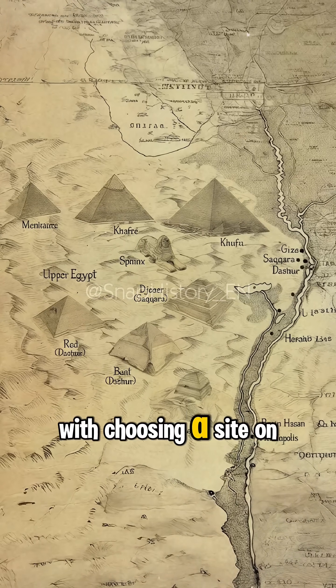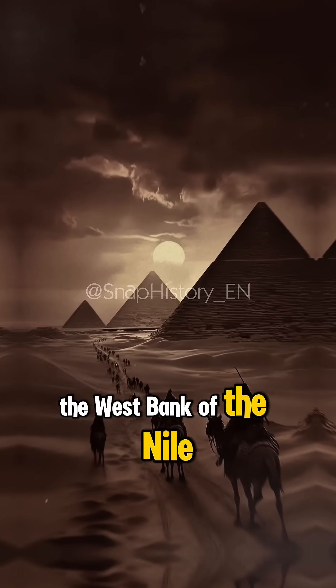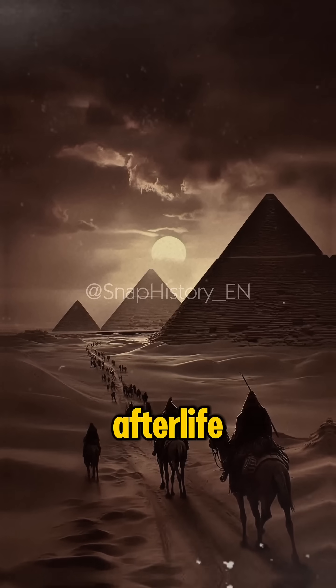Construction began with choosing a site on the west bank of the Nile, where the sun set, symbolizing the journey to the afterlife.